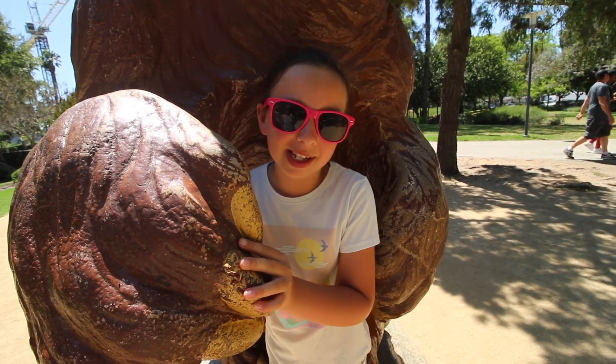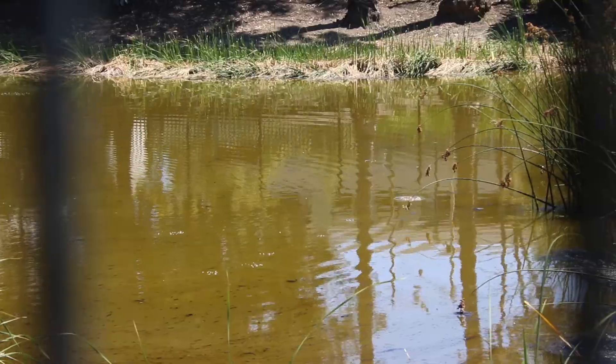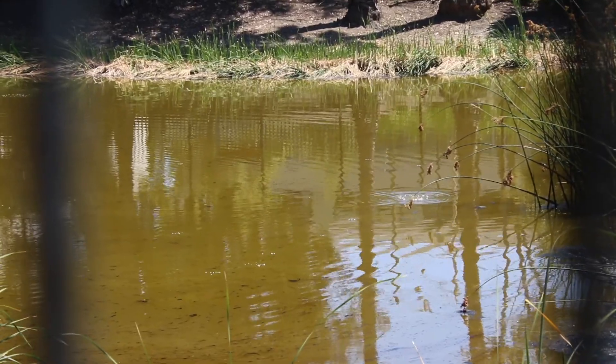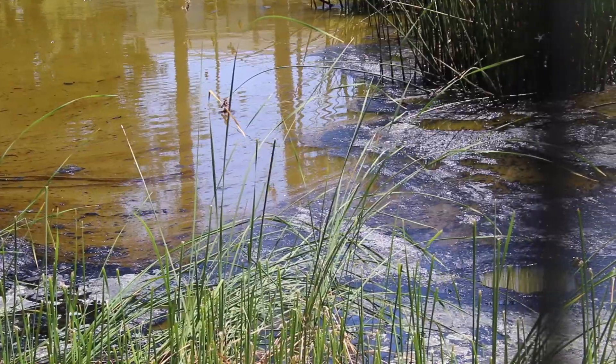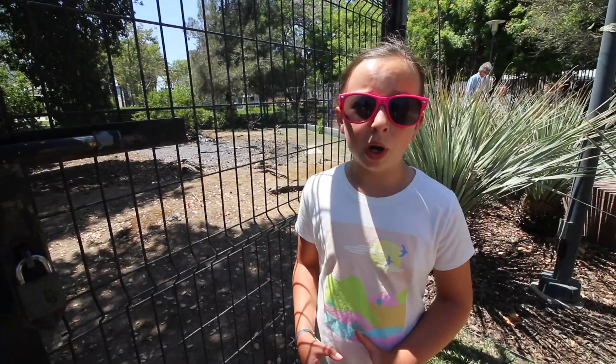Sometimes they got stuck in the tar themselves. This is Lake Pit — you can see the water that has risen up around the tar. Did you know that carnivores got stuck in tar more often than herbivores? That's because when smaller animals got stuck in the tar, the bigger carnivores were attracted to the scent of the dying animal and got stuck themselves. The bigger the animal was, the more surface tension the tar had to grab onto around their legs.